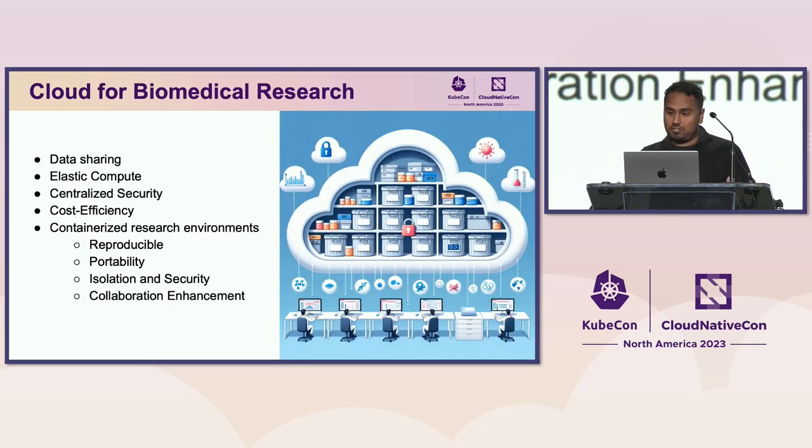The cloud is great for biomedical research. You can get immediate access to large datasets mounted in cloud compute environments. You can have elastic compute — scale up and down and only pay for what you use. You can have centralized security, which is more secure than isolated environments. You can also have containerized research environments, reproducible research, portable research, isolation, and enhanced collaboration.